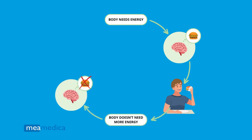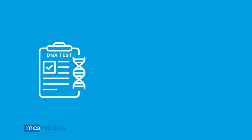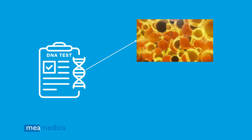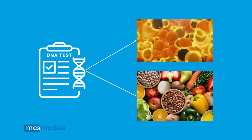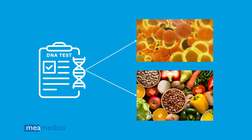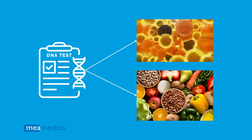This report analyzes genes involved in these mechanisms, which, when mutated, can make a person eat more or, on the contrary, feel full more quickly. This report also includes genes that determine the speed at which fat is broken down and calories are burned, and even genes that indicate whether you can benefit from protective effects against obesity when consuming a Mediterranean diet.